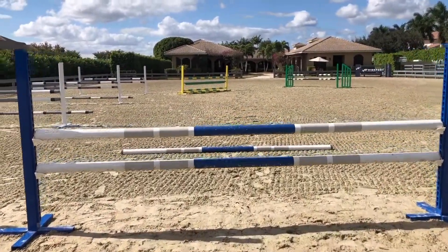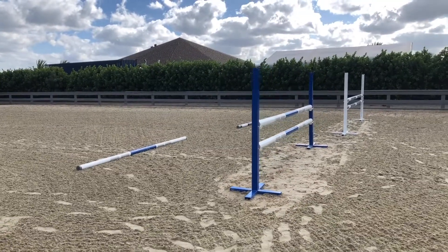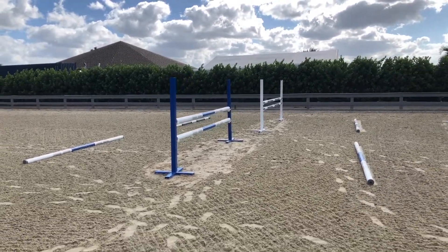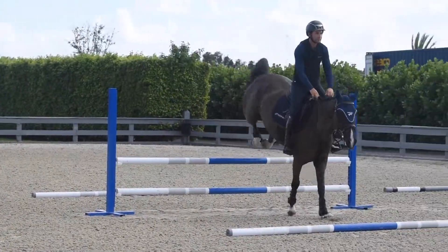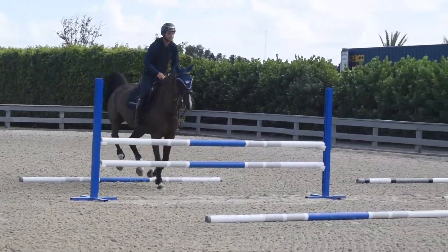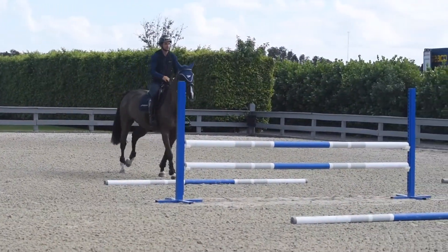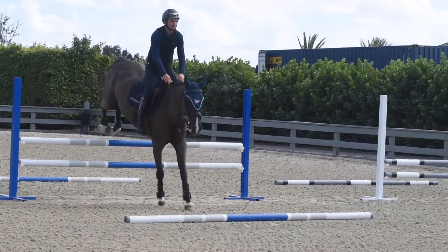I like to introduce parts of the gymnastics so the horse has a better idea of what he's going to see in the near future. I kind of like to break it down into just one simple vertical with a rail on each side, with three-meter distance, so they get acclimated and feel comfortable before we go to the more advanced exercise with the whole gymnastics.